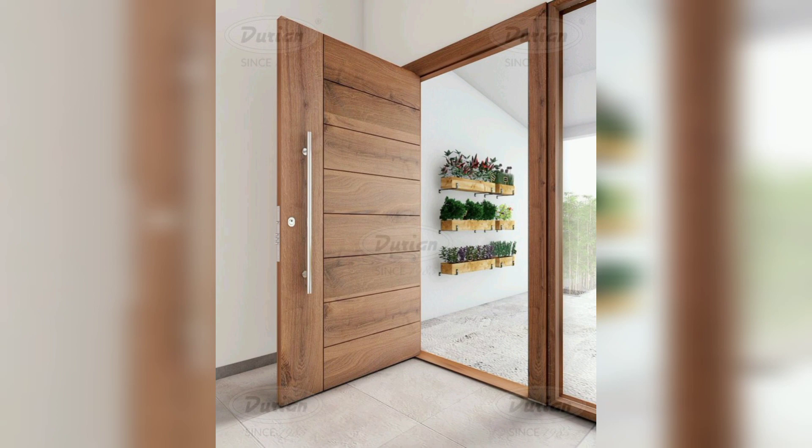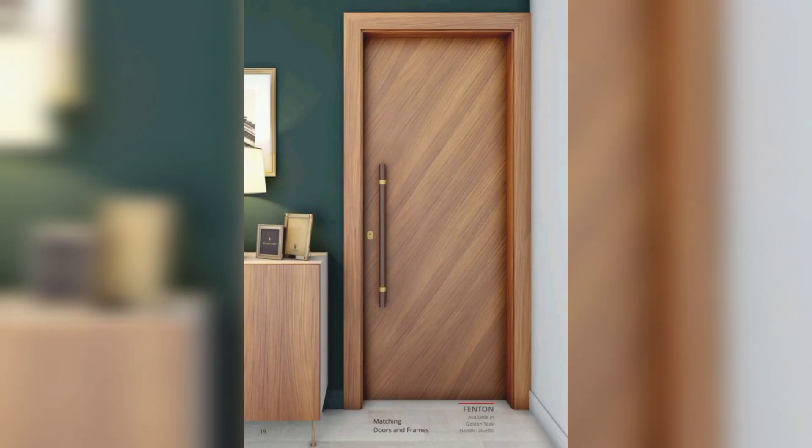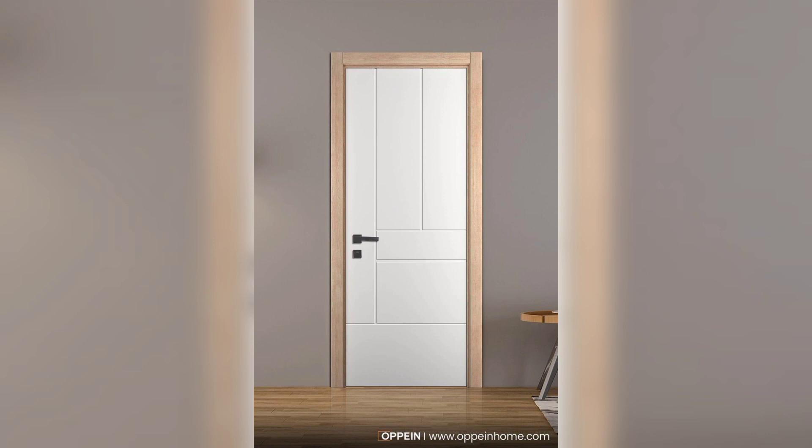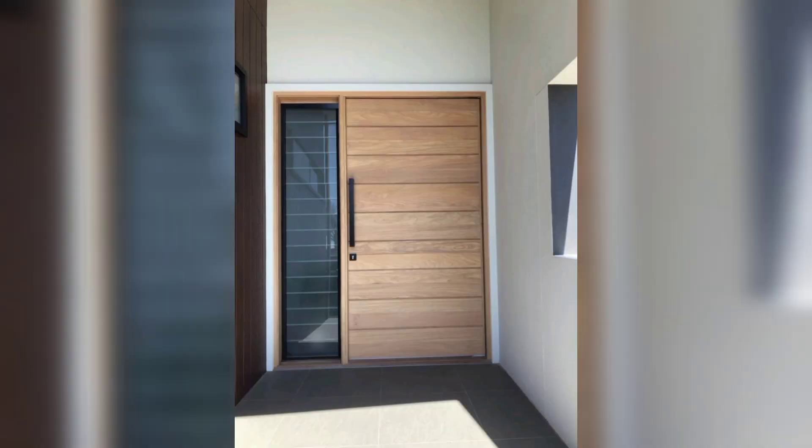Modern stylish entryway door design decoration ideas — these doors are especially well-suited for formal living spaces and dining rooms. Double door designs can add grandeur and elegance to a room's look.